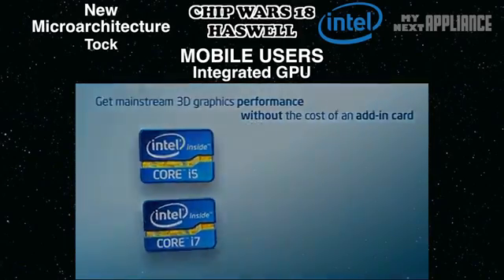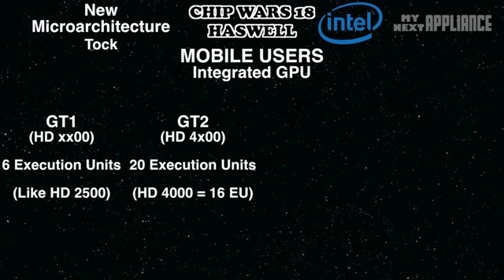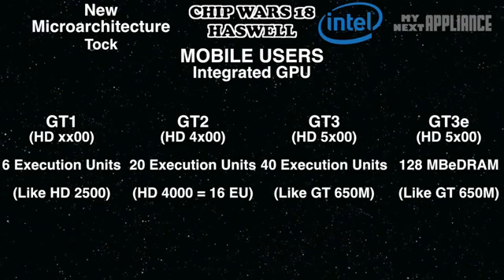But not all Haswells are created equal. The cheaper chips will have the basic GT1 GPU, while most models will have the mid-range GT2 GPU. Most PC builders and overclockers should probably look at one of these models, since they'll be running more powerful dedicated GPUs anyway. For mobile users, the sweet spot will be the GT3 and above. With 40 execution units, Intel targeted the performance of NVIDIA's GT650M. The top-of-the-line GT3e will even integrate some DRAM to act like a fourth level of cache, designed for all-in-one desktop PCs. Taking a page from AMD's strategy, this DRAM should act like a unified pool of memory for the CPU and integrated GPU.